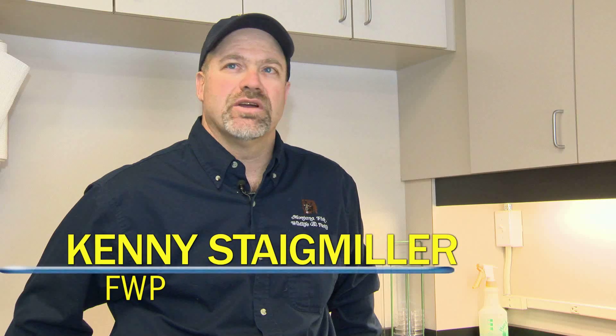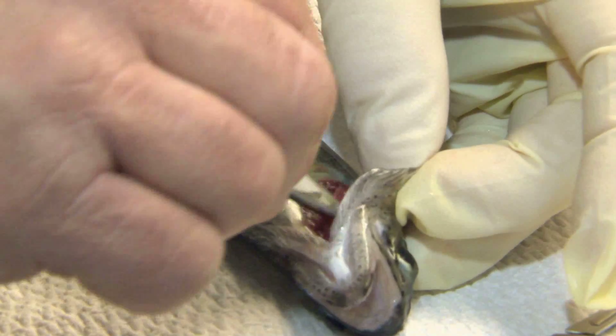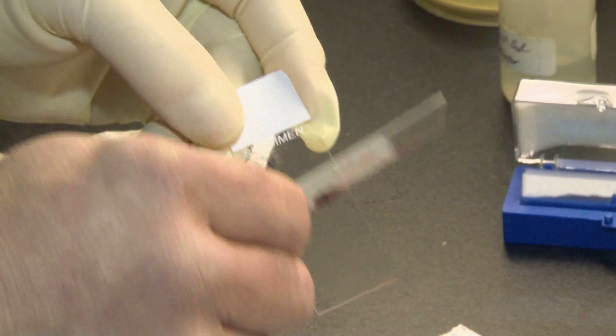Our ability to detect these organisms has improved greatly over the years. And as these tools develop, it really helps expand our knowledge base of the organisms and the disease processes — how they work, how they're spread.